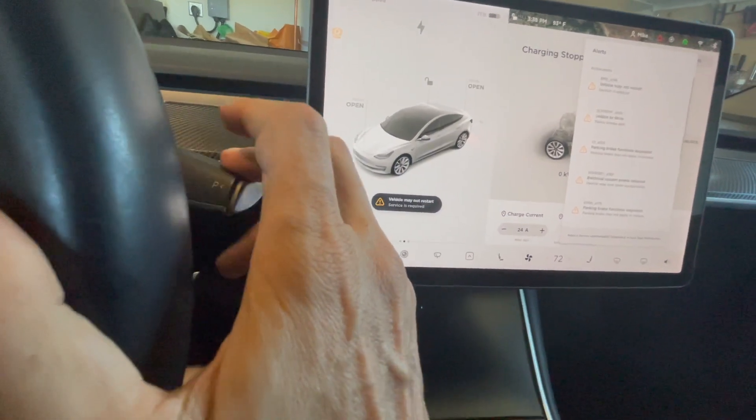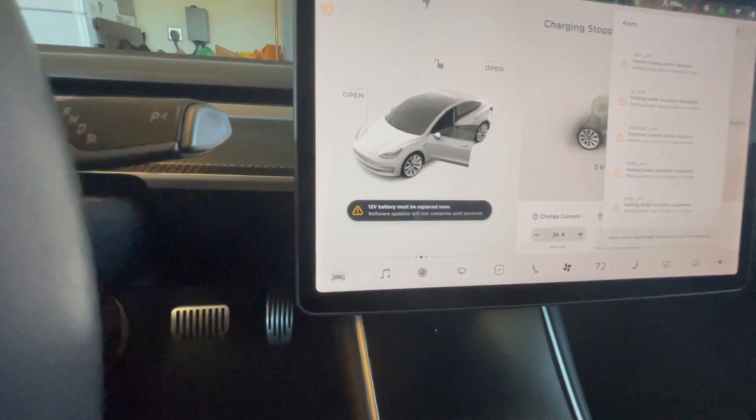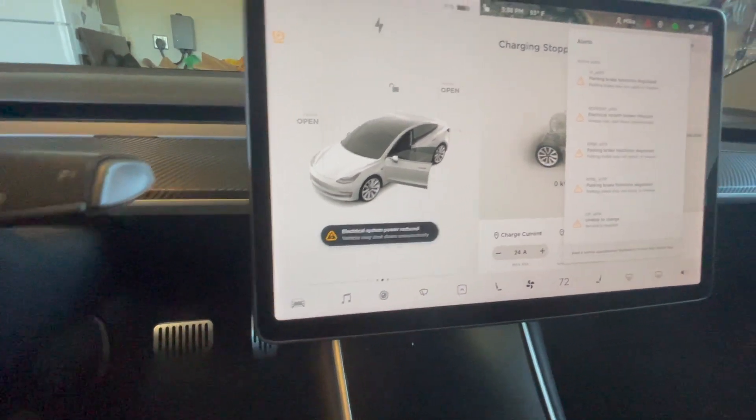I can't put it in drive or reverse or anything like that. But when the 12-volt battery starts going bad, all hell breaks loose on the car.